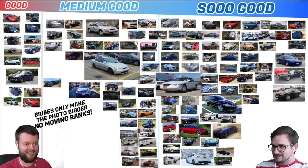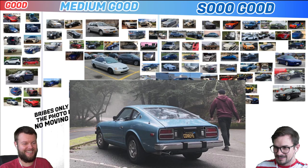Nathan has a 2010 LR4 HSE LUX Land Rover. I like that he's using it a lot. I would give that a medium good — he's using it, it's a Land Rover, he trusts it in the wilderness. Paul has a 77 Datsun 280Z. The license plate — that's a So Good car. Yes, So Good.